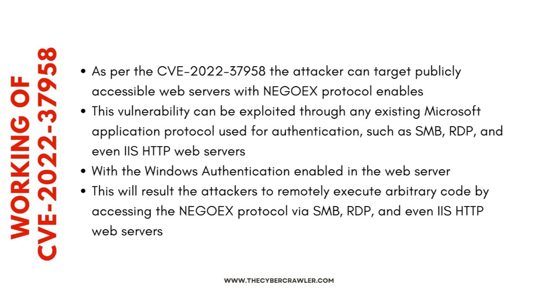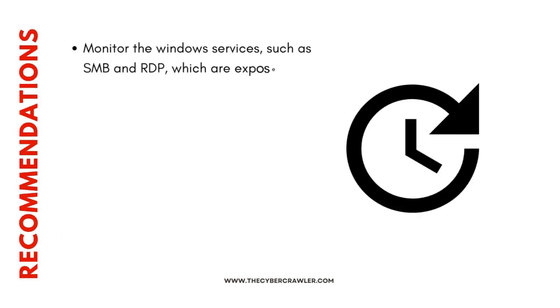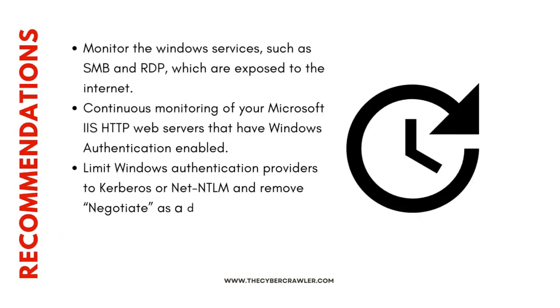This vulnerability can be exploited through any existing Microsoft application protocol used for authentication, such as SMB, RDP, and even IIS HTTP web servers with Windows authentication enabled. This allows attackers to remotely execute arbitrary code by accessing the SPNEGO protocol via SMB, RDP, and IIS HTTP web servers.